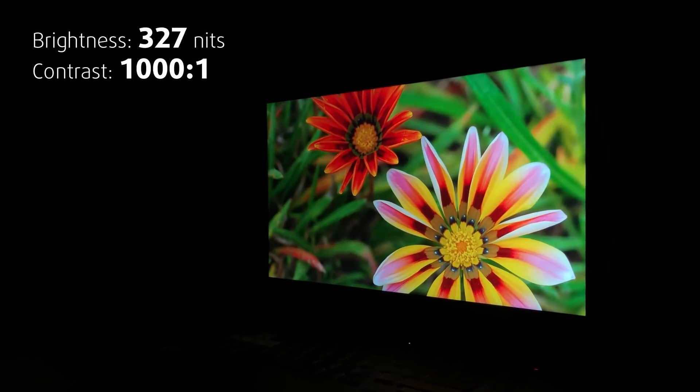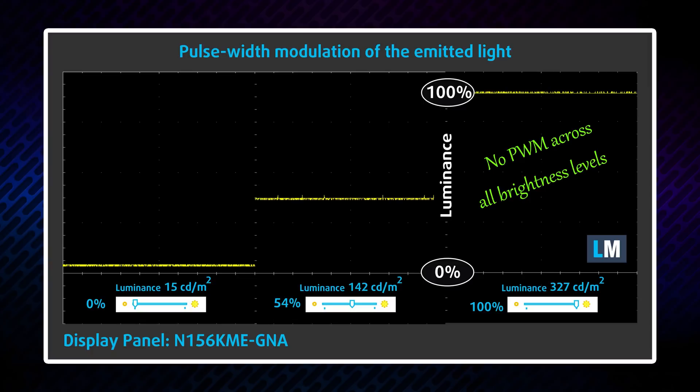It comes with wide viewing angles, good contrast ratio, and thankfully no PWM across all brightness levels, making it safe for long gaming sessions.